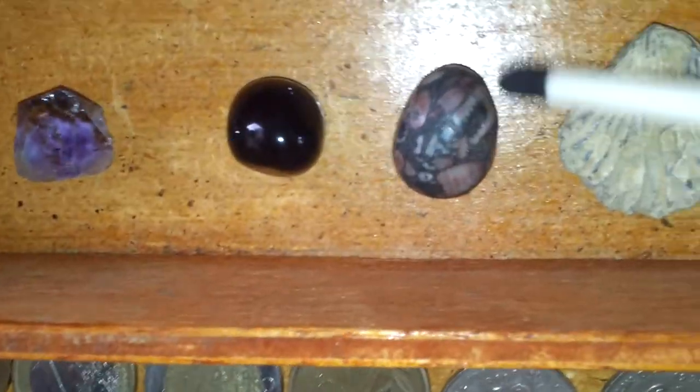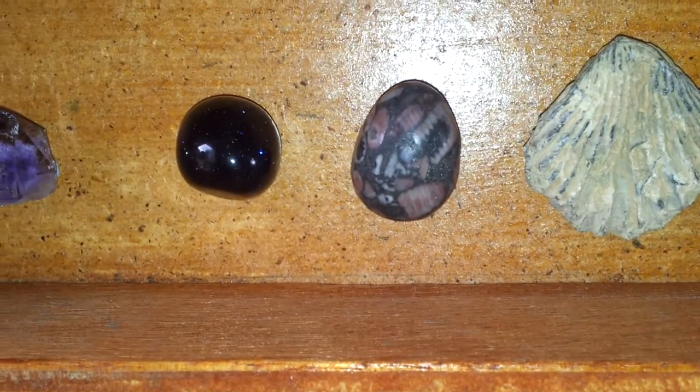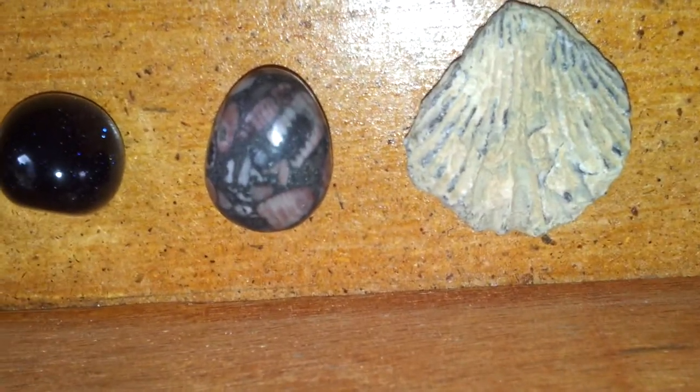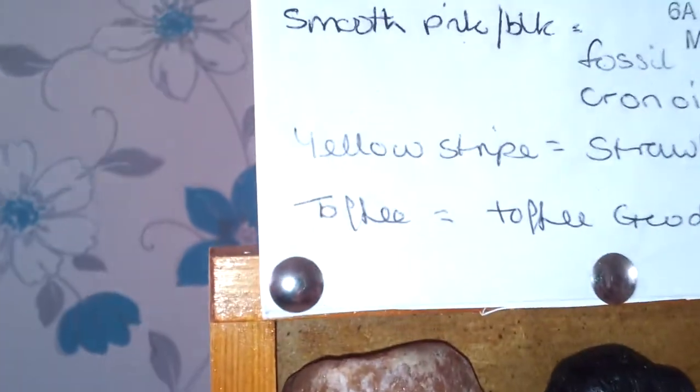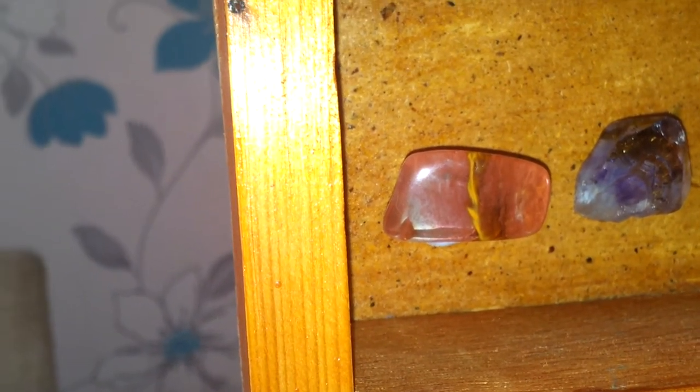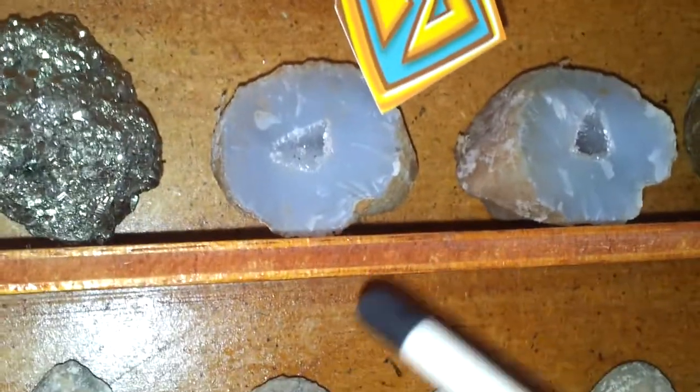And a smooth pink and black fossil. And if you can see just there, there's a T-Rex's fossil tooth there. Like the head, and just above it there's a little fossil, like the black fossil. A yellow stripe, which is called an anoid, which is this one here. And a toffee, because it was like this in a red toffee shape. And if you can see just there, you can see sparkles.